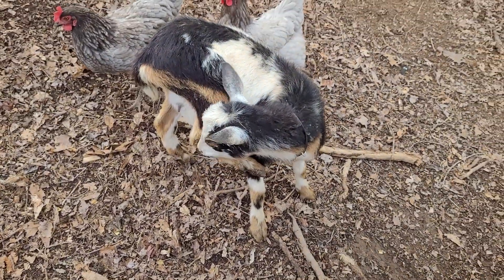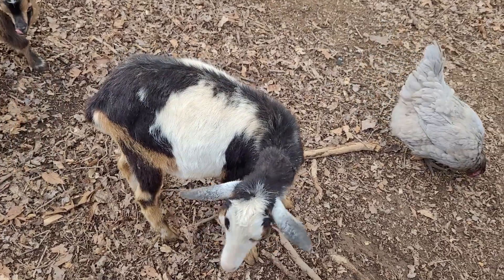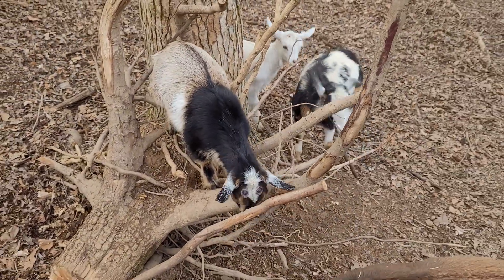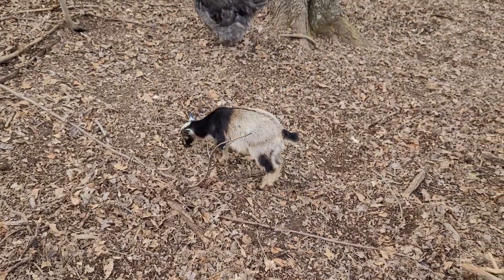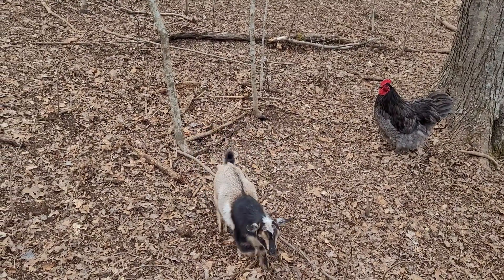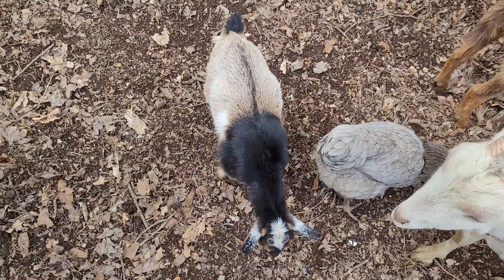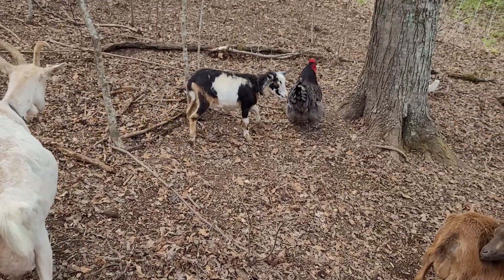We've got Liberty and she is definitely bred — we are expecting babies in August, so super excited about that. Hopefully she gives us some does; she did take when she was put in with Oliver. And the little multicolored boy — we named him Maverick. Really wish I could keep him because I just love his colorings, but we just can't justify keeping another buck so we're going to sell him. So cute, so playful. Liberty is trying to jump up on me — she's getting her little udder in the back, so we definitely know that she took.